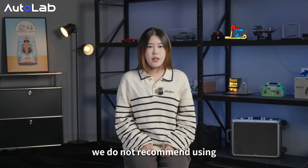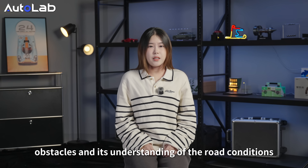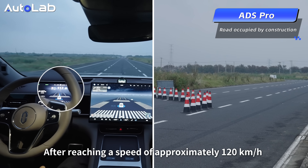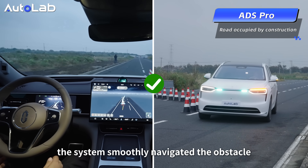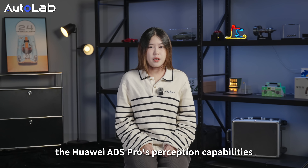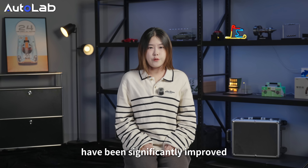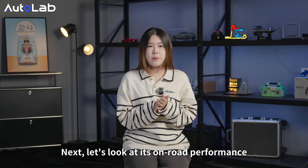We do not recommend using assisted driving in severe weather. Another test is its ability to identify construction obstacles and understand road conditions. We simulated a road closure due to construction, leaving only one lane. After reaching approximately 120 kph and activating NCA, the system smoothly navigated the obstacles. Thanks to the in-cabin LiMeRa sensor, Huawei's perception capabilities, especially in low-light conditions at night, have been significantly improved, enhancing system response speed and decision-making accuracy.